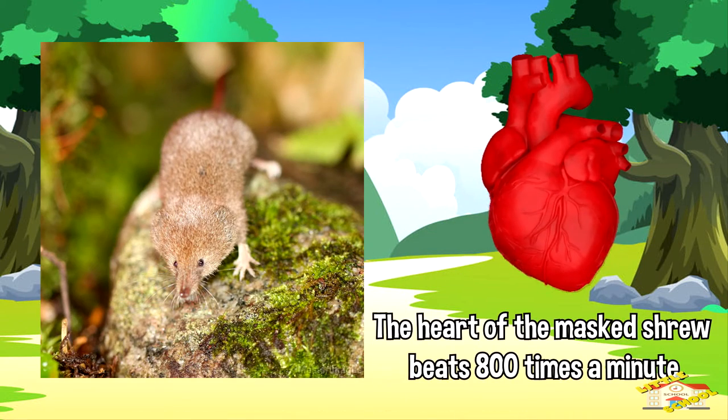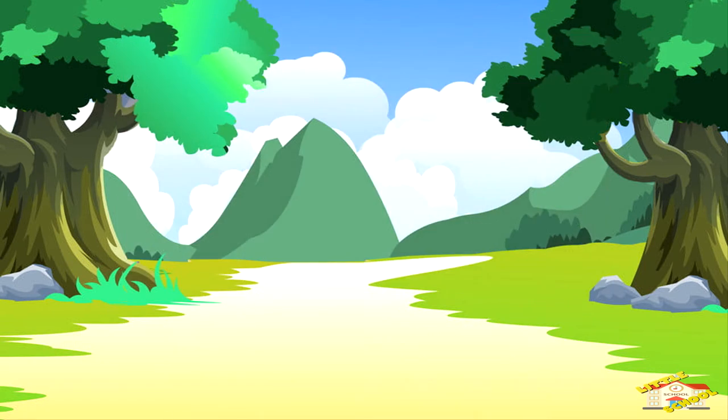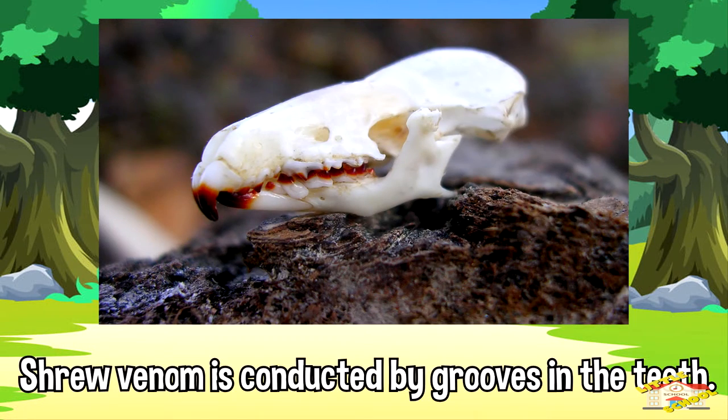The heart of the masked shrew beats 800 times a minute, considerably faster than that of the hummingbird. Unlike most mammals, some species of the shrew are venomous. Shrew venom is not conducted into the wound by fangs but by grooves in the teeth.